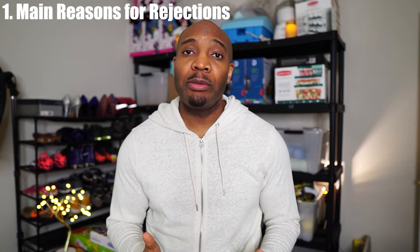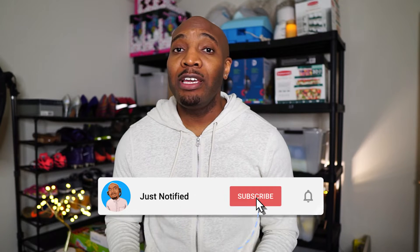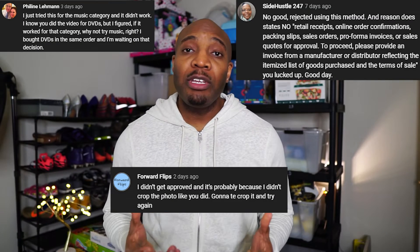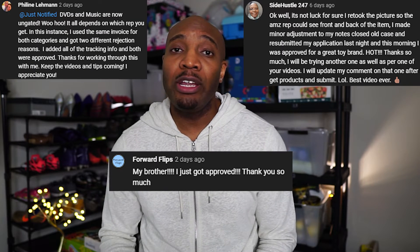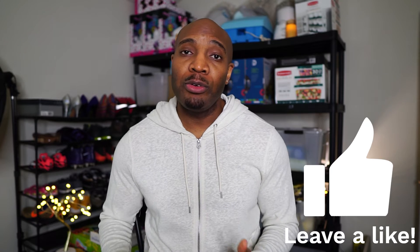Today I'm going to be covering what you should do if you send an invoice in to apply and Amazon rejects your application. Specifically, I'll cover the main reasons why Amazon will reject your application, how you can fix them, and then I'll show you examples of what I've done to turn my rejection into an approval. I decided to make this video because I've helped hundreds of my tribe members get ungated using my methods, and once they applied these steps, they got approved to sell under that brand.